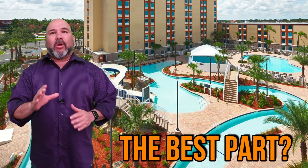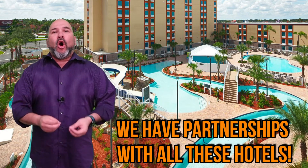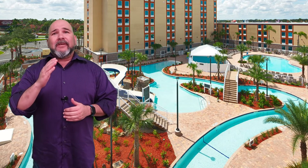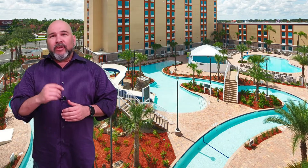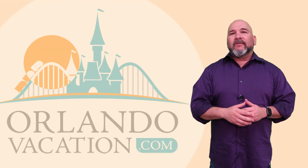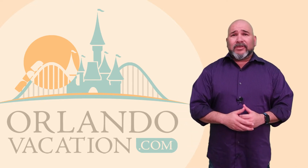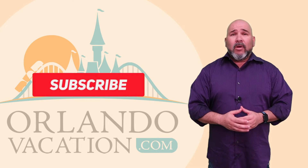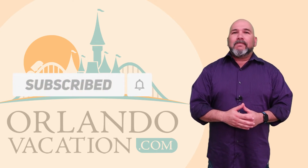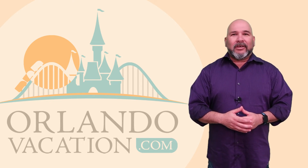Here's the best part about all of this — we have partnerships with all three of the water park hotels we just talked about. So you know you're getting the best deal possible when booking with us right here at Orlando Vacation. And as always, if you're looking for more tips and tricks for your next Orlando vacation or need help planning, be sure to check out our website at OrlandoVacation.com, where we offer the best discounted prices and have a variety of blogs to help you make the most out of your Orlando vacation. We'll see you in the water — bye-bye!